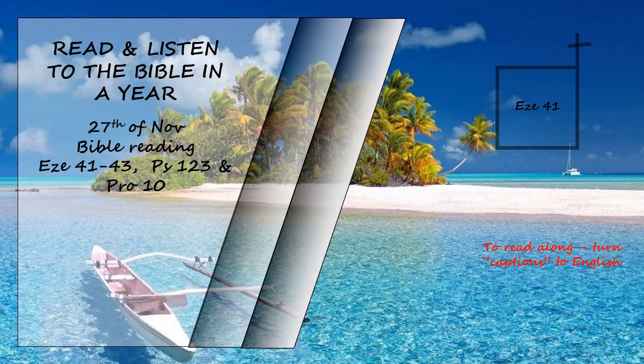The main hall, the inner sanctuary, and the portico facing the court, as well as the thresholds and the narrow windows and galleries around all three — everything beyond and including the threshold was covered with wood. The floor, the wall up to the windows, and the windows were covered. In the space above the outside of the entrance to the inner sanctuary and on the walls at regular intervals all around the inner and outer sanctuary were carved cherubim and palm trees.